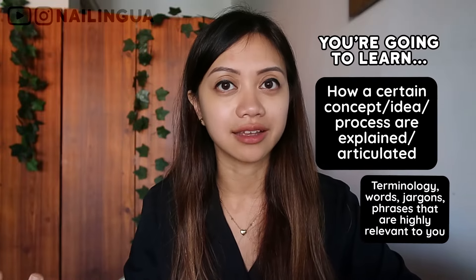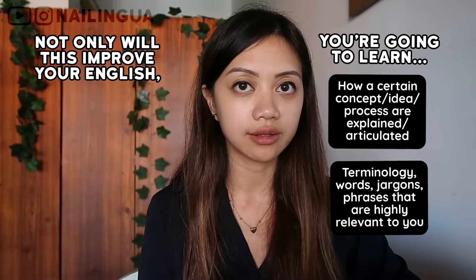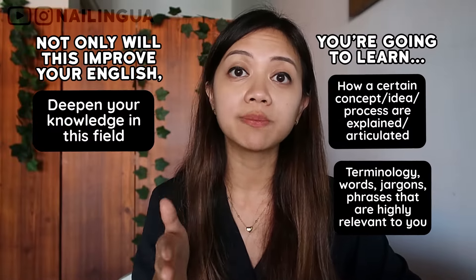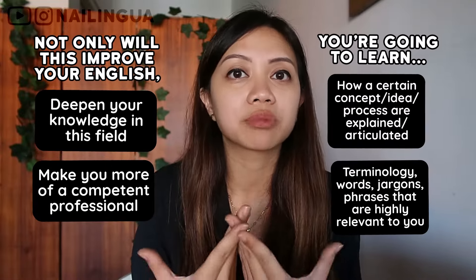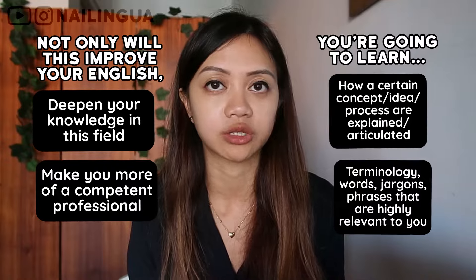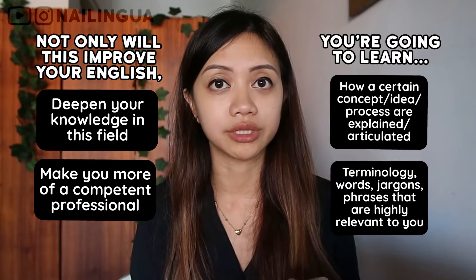The second reason why this is important is that not only will this improve your English, it's also going to deepen your knowledge in this field. It's going to make you more of a competent professional, a knowledgeable professional. So watching and reading a lot of industry content is important for those two reasons.